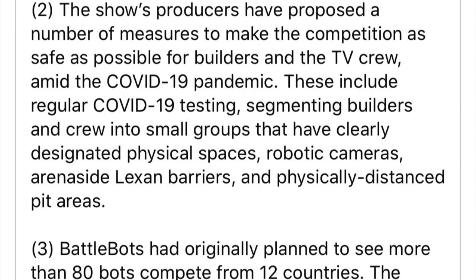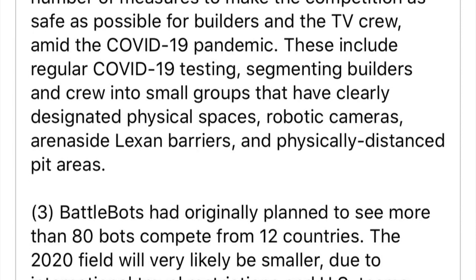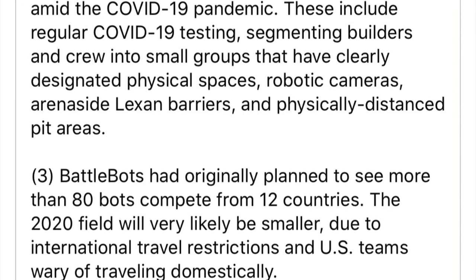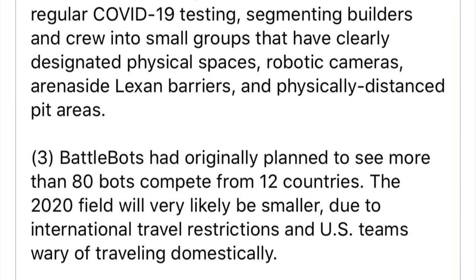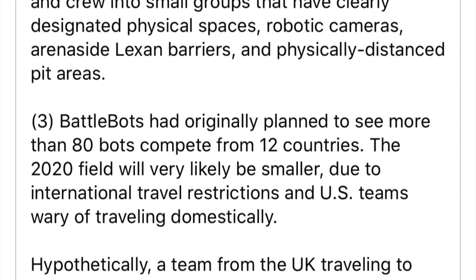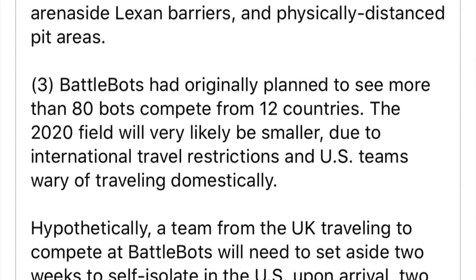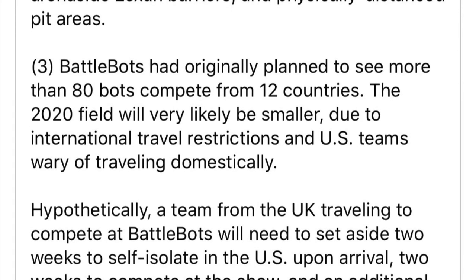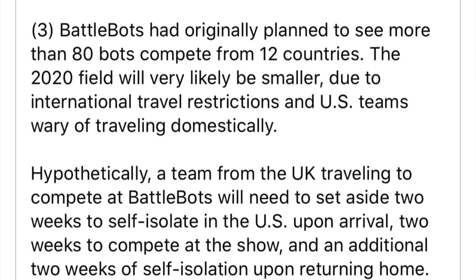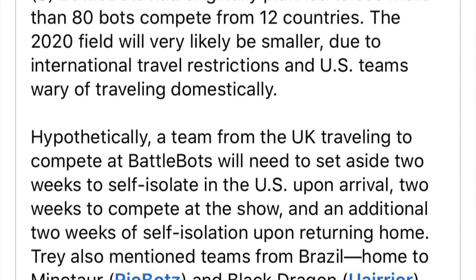There would also potentially be a lot of testing and segmentation of the pits so that there are people in smaller groups. Lexan barriers arena-side would protect roboteers from each other and from the contagion spreading. To reduce the risk of infection, a smaller field could be planned as well. Meanwhile, there are still travel bans around the world, but teams from international countries, if they did still wish to come across and there was no travel ban, would need to self-isolate for two weeks either side of filming.